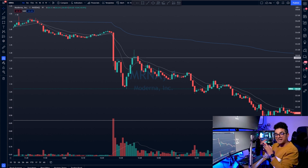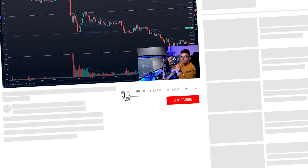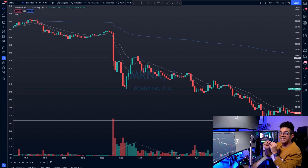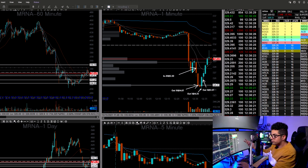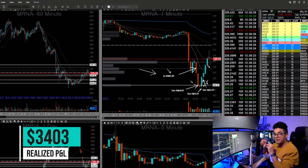Before I show the screenshot of my entries and exits, make sure to like this video, subscribe to my channel, and hit the bell notification. I'm releasing two to three new day trading videos every week. Here are my entries and exits: I entered 20 contracts at a premium of $2.30, so overall I paid around $4,600 for this trade. I entered at the break of $328 to the downside and covered my whole position within the next two to three minutes for a profit of $3,500 — a 75% return.